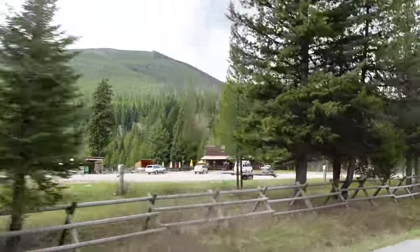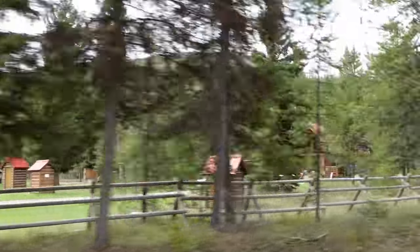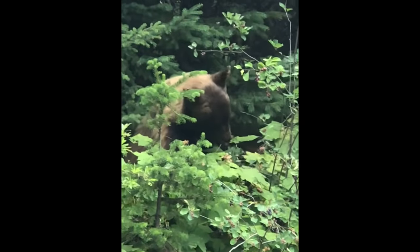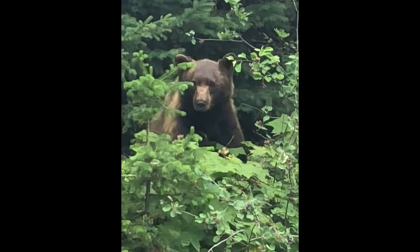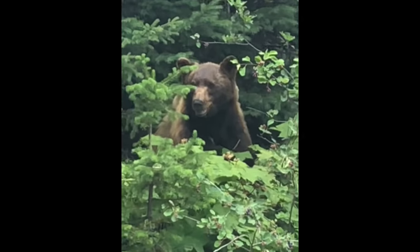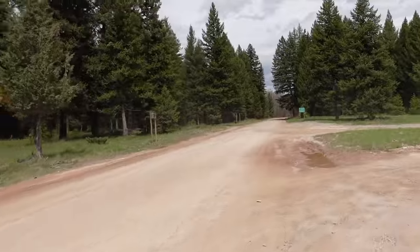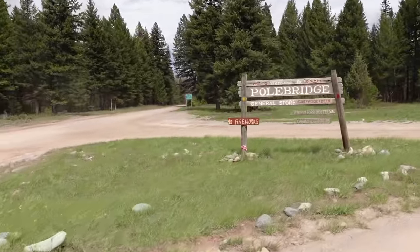One of the little businesses you'll see along the way is called Home Bottoms Ranch — it's got a little bar and restaurant, and I believe they have camping there. Here's the grizzly I saw between Home Bottoms and Polebridge one year. It was right on the side of the road. For me, that's the best way to see a grizzly bear — when you're in your car and can get away without worrying about it chasing you.